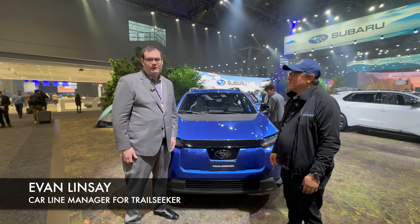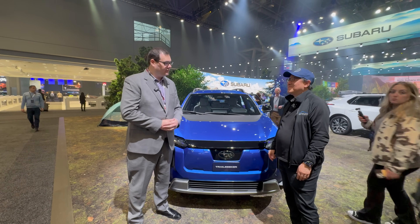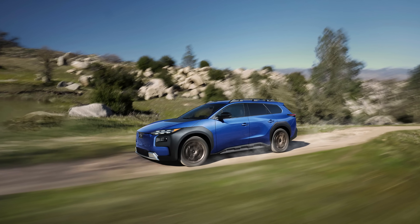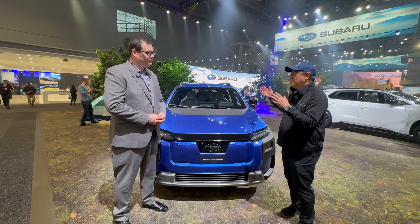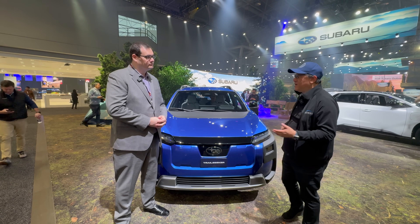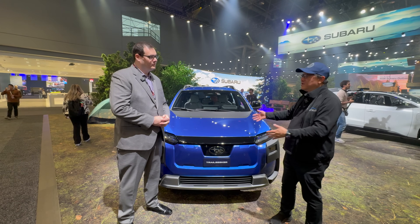I'm Evan Lindsey. I'm the car line manager for the new Trail Seeker, working with Subaru Canada, and I'm so happy to be here to introduce this exciting new EV. Thank you so much Evan. So tell me a little bit more about conceptually what the Trail Seeker is and how it's positioned differently than the Solterra, which has also gone through some changes for 2026. What is the positioning between Solterra and the Trail Seeker?